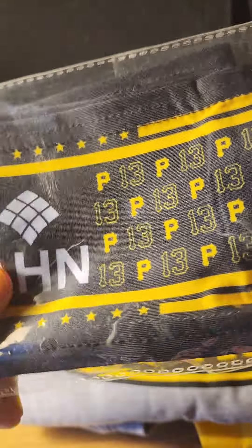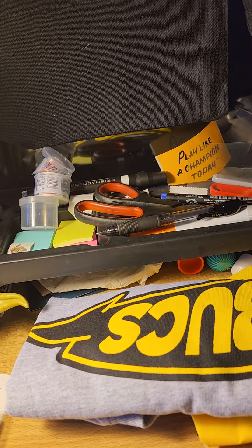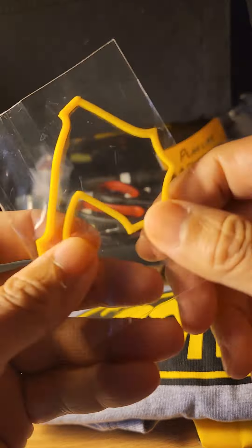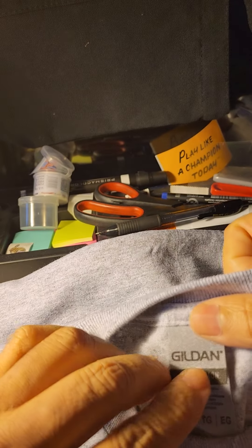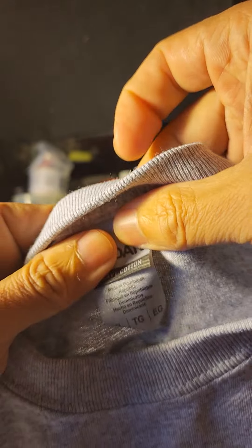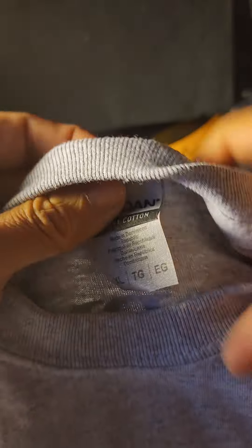And they sent me — I don't know what this is, a bandana maybe — a little flag. Pittsburgh Pirates flag number 13. Is that O'Neill Cruz? They sent me this pirate symbol here; I don't know what this is for. And they sent me a t-shirt — that's cool! What size is this? Let me show you this t-shirt — it is a size extra large.